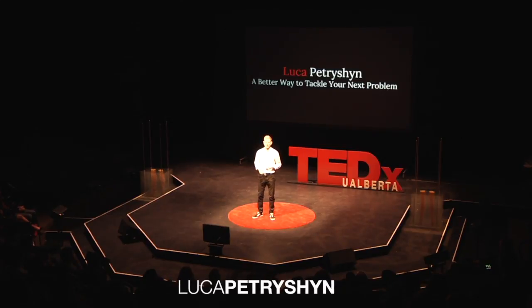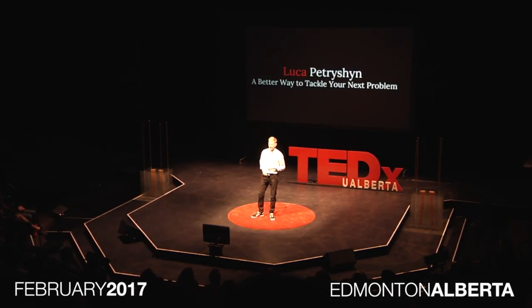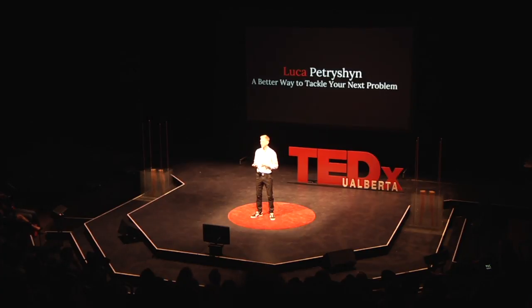Diagnosis, decision-making, and implementation. I'm here to talk to you about a better way to solve your next problem. At some point in your life, you're going to be asked to solve a really tough problem, and maybe even one that someone has failed at before you. I'm going to teach you a powerful problem-solving method I learned during my time in the MBA.